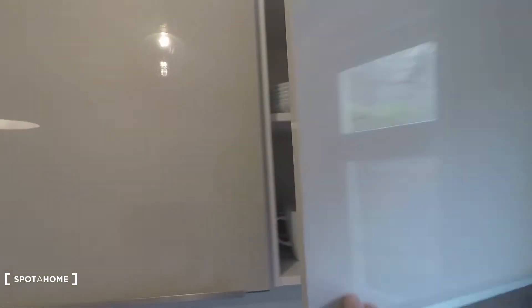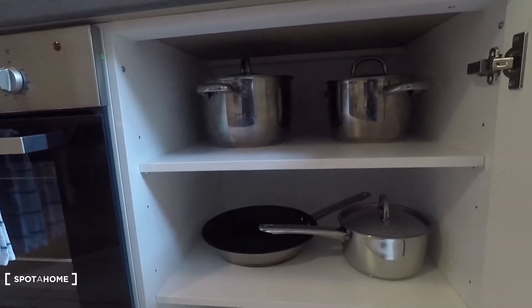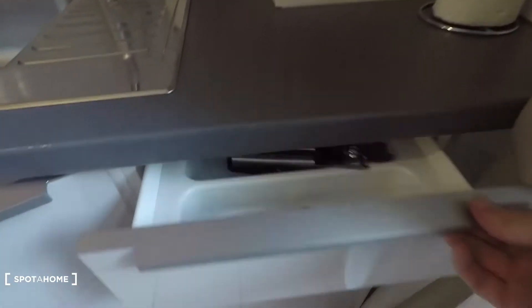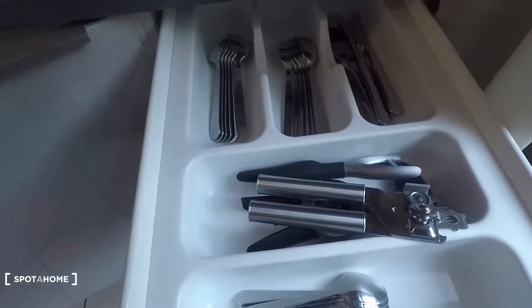You have glasses here, cups, plates — everything you need. Here you have pots and pans. Kitchen utilities, cleaning utilities. Here's cutlery of all kinds, and more cutlery here.